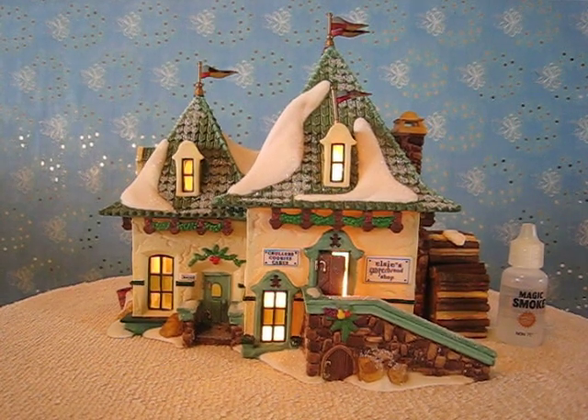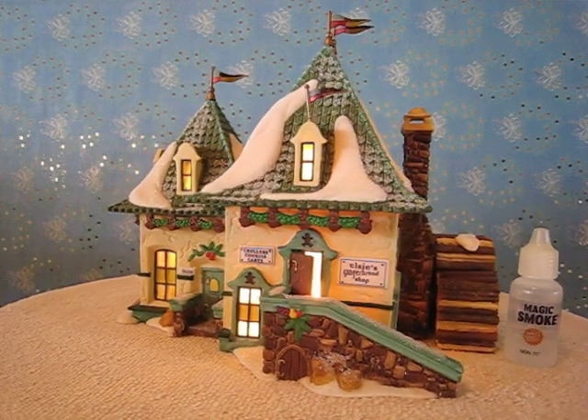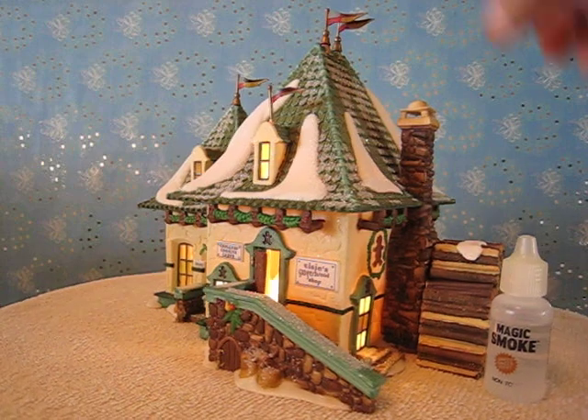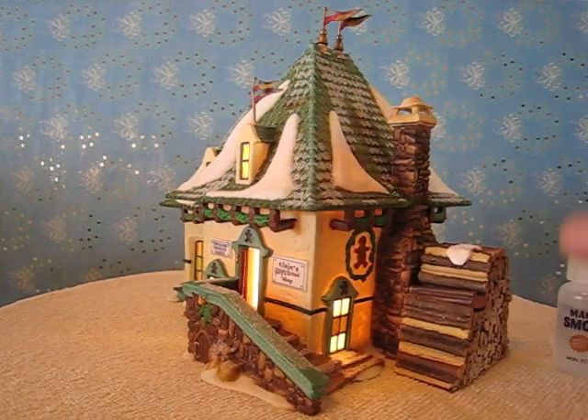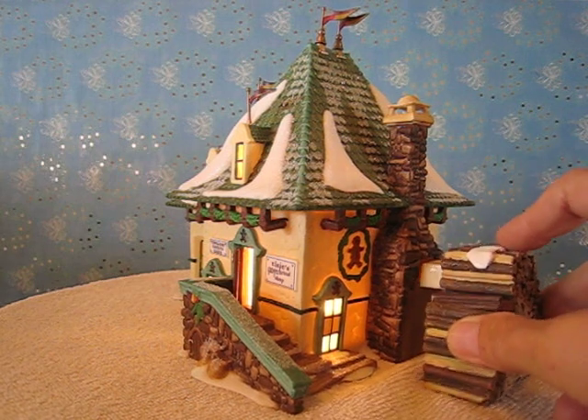This is the Department 56 North Pole Village Elsie's Gingerbread House. It has the floor flags on the top and the smoke. The smoke goes in here — you can see it coming out. It slides into the chimney.